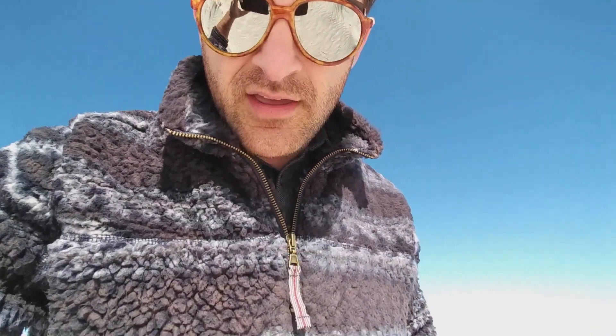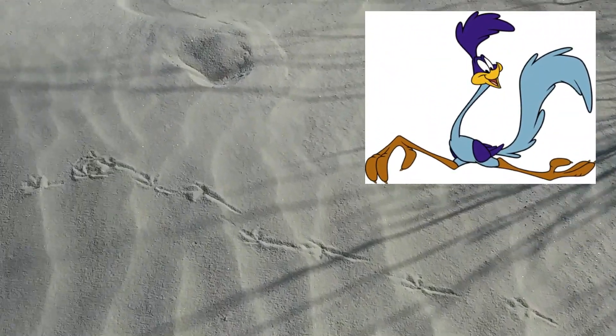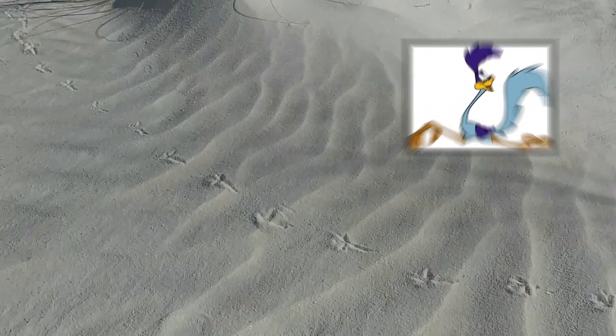I'll show you guys some Roadrunner tracks here. If you guys ever watched cartoons and saw Roadrunner and the Coyote — there are some good Roadrunner tracks right there.